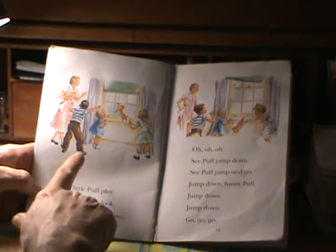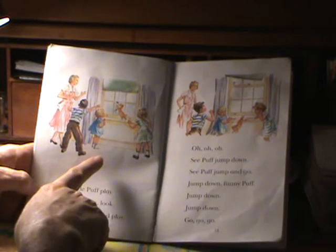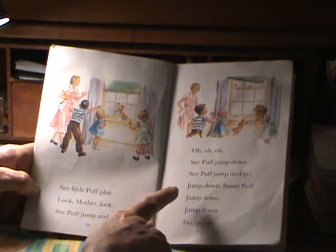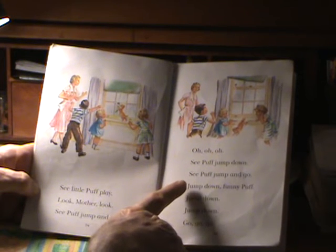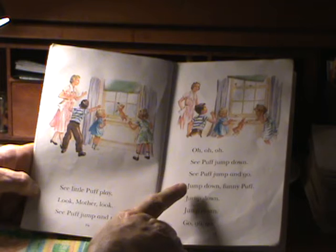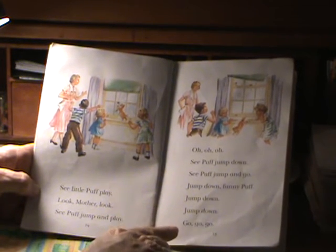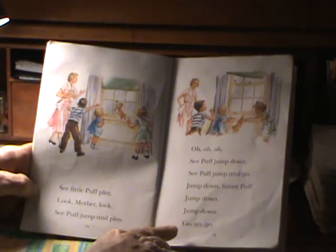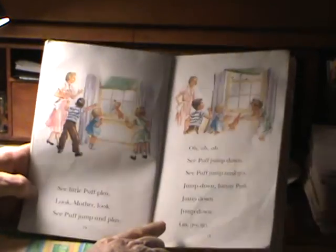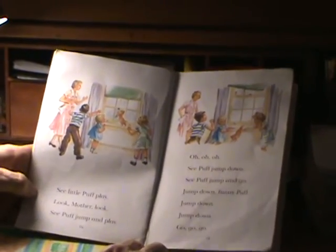See little Puff. Look, mother, look. See Puff jump and play. See Puff jump down. See Puff jump and go. Jump down, funny Puff. Jump down, jump down. Go, go, go. Poor Puff got scared. The shade suddenly rolled up and it scared poor Puff.